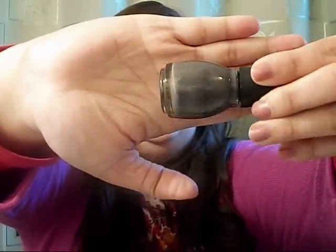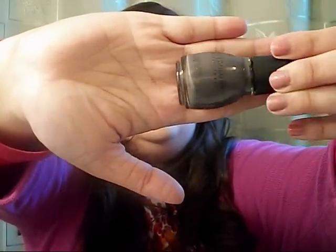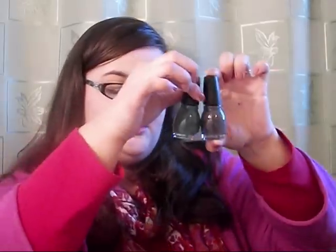The other one I got is Muse 1129. It's a brown color with purple undertones in it. Both of these are cream finishes. This is so pretty for the fall, and it would be really nice with glitter on the top.